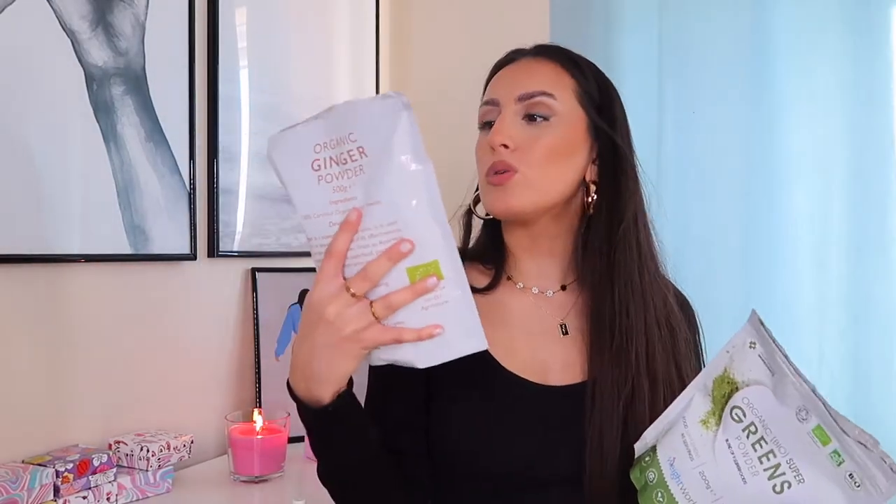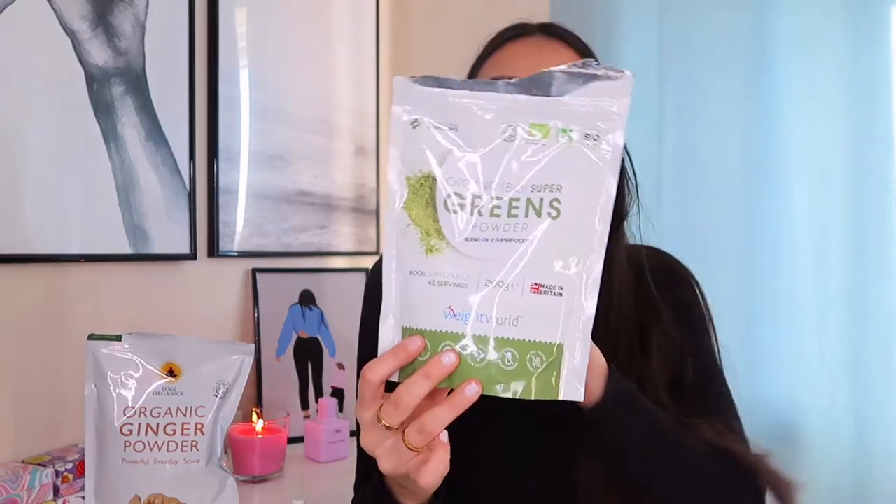Next two items are these packets of powder. I got some organic ginger powder from a brand called Yogi Organics — it's a powerful everyday spice and I use it in my smoothies. I make a smoothie in the morning with banana, mango, and strawberries and put a little bit of ginger in. I also add this organic super greens powder — it's a blend of nine superfoods. I highly recommend going for things that are organic. It contains organic flaxseed, maca powder, wheatgrass powder, barley grass, acai berry powder, matcha powder, and more.